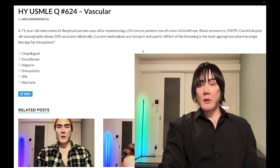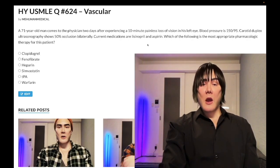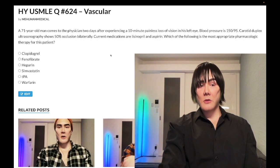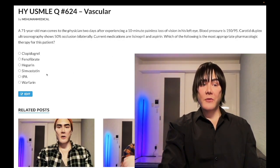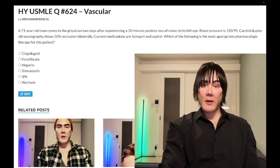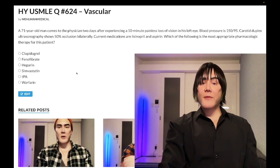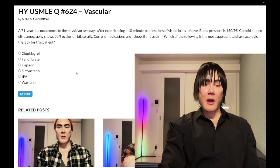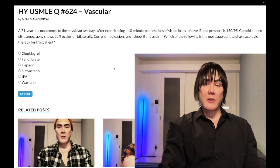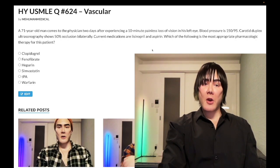Number two is an ACE inhibitor or ARB — we have to address blood pressure; lisinopril tends to be the USMLE favorite. Number three is a statin — students often freeze here, but the answer is simply simvastatin or whichever statin is listed. So USMLE can say the patient is on aspirin and atorvastatin — what's the next best step? Answer: lisinopril. Or patient is on simvastatin and lisinopril — answer: aspirin. You need to know this triad under the endarterectomy thresholds.